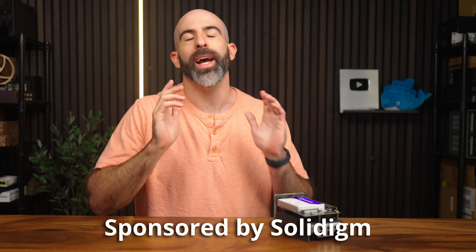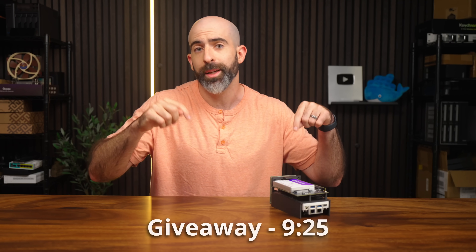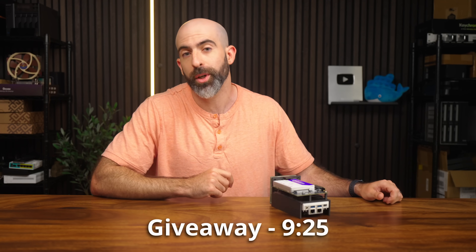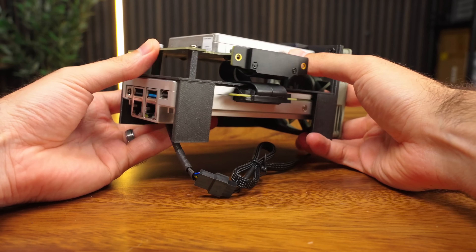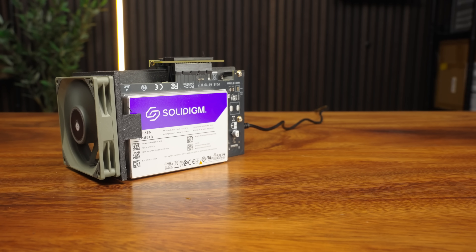Just a heads up, Solidime is sponsoring this giveaway, so an absolute thumbs up to them, and honestly I'm kind of salty because I can't even keep this thing. So if you don't care about any of this and just heard some bald guy was giving away something really cool, then jump to the timestamp down below, but for the rest of you turbo nerds, let's take a look at this thing and see what we got going on because it's obviously a pretty unique little setup.